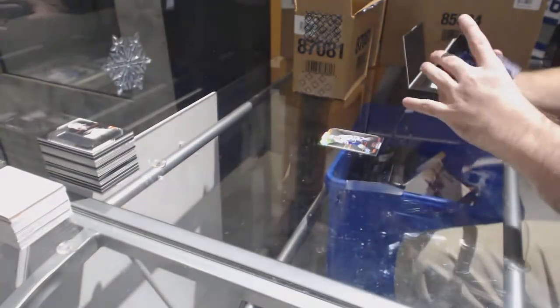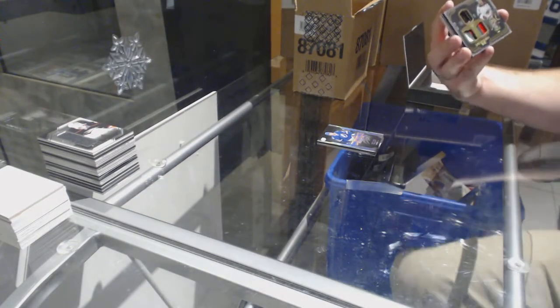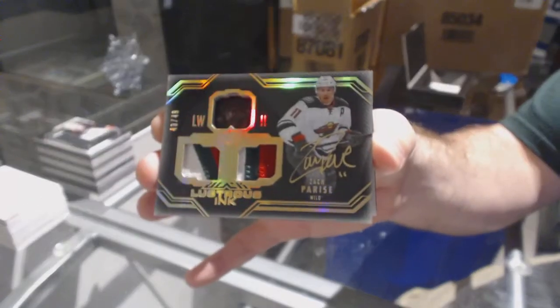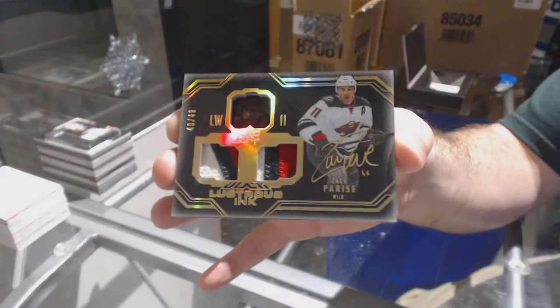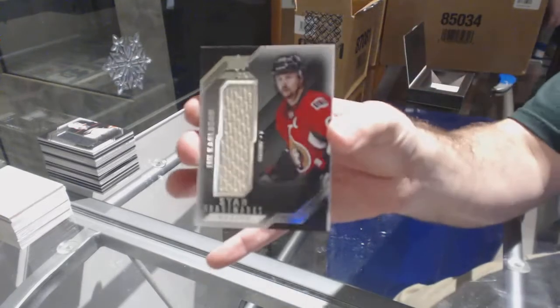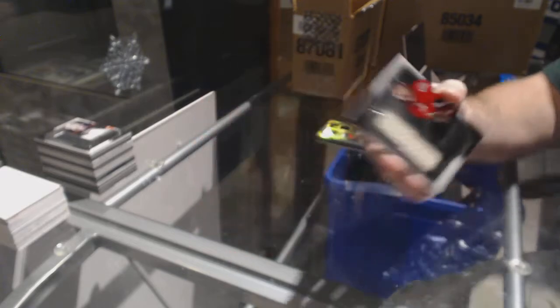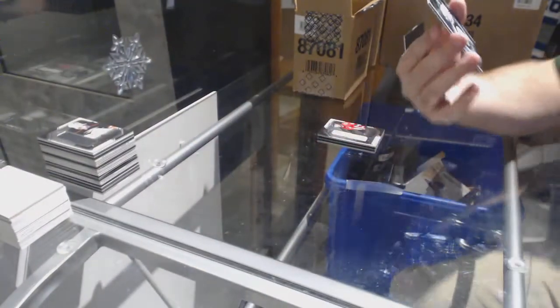For the Leafs, 299 Morgan Rielly. For the Tampa Bay Lightning, 299 Braden Point Lustrous Rookie Auto. Braden Point. For the Minnesota Wild, to go with your Dual Jersey version, a Dual Patch out of 49 — Parise. And a Price/Carlson Trademarks.